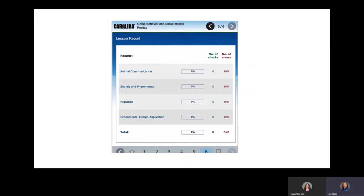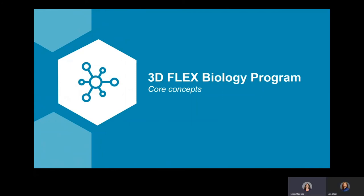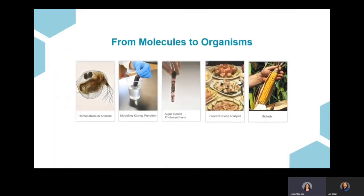Now let's talk specifically about the 3D Flex biology program. This program includes 16 labs, specifically chosen to fulfill all key concept requirements and that can be safely and successfully performed at home. The program is a blend of hands-on investigations, digital teacher demonstrations, and digital student investigations. Let's take a quick look at all of the different types of labs you might find in this program.